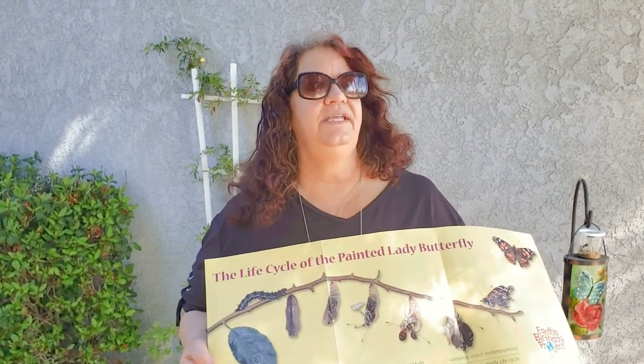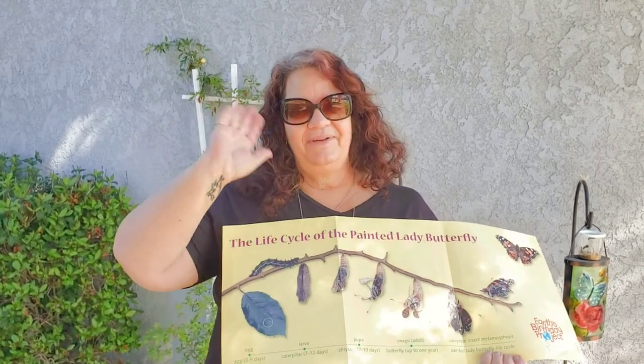Next week we'll be talking about other kinds of insects, other than butterflies. Talk to you later — bye bye!